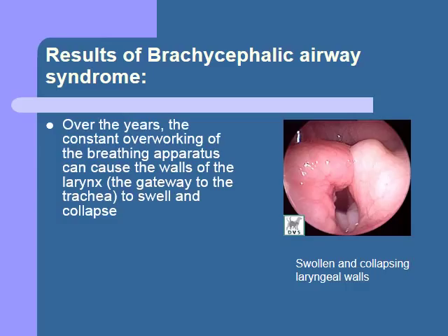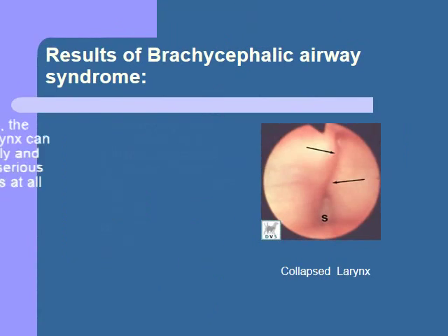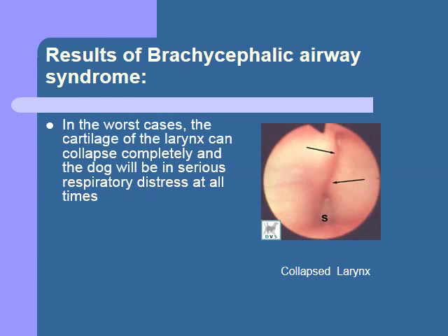As the dog continues to work hard to breathe throughout its life, the cartilage of the larynx can get swollen to the point that the airway becomes even more narrow, as shown in this picture. Eventually, the negative pressure needed to breathe through these obstacles can cause the laryngeal saccules — small outpouchings in the normal larynx — to evert into the larynx and further obstruct respiration. Eventually, the larynx can actually collapse, and at this point respiration becomes nearly impossible, and we are faced with an emergency situation.